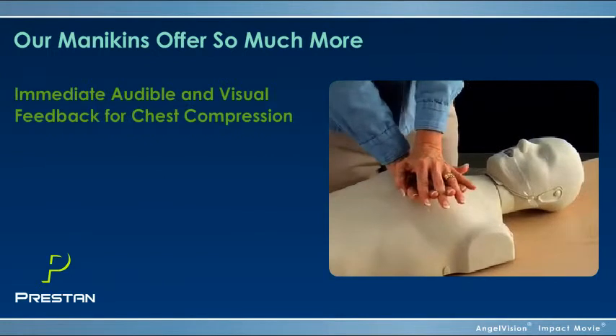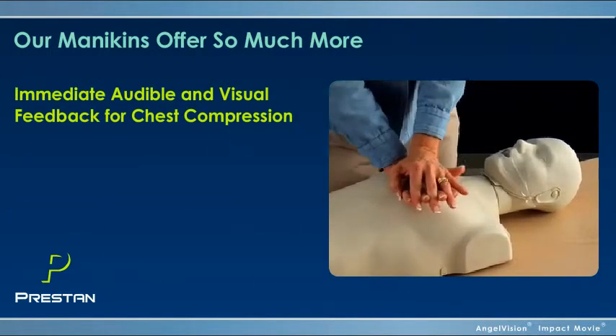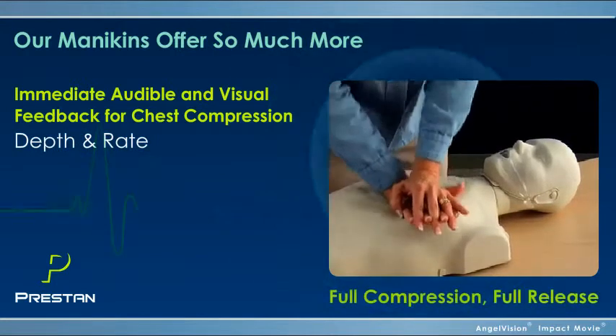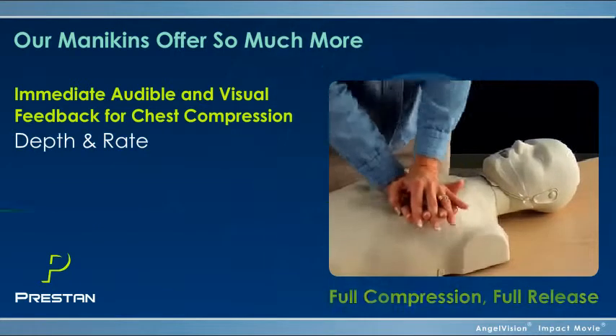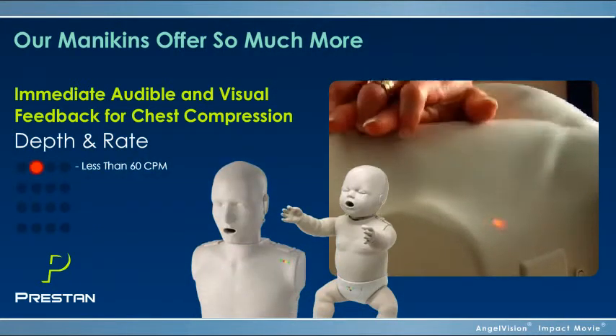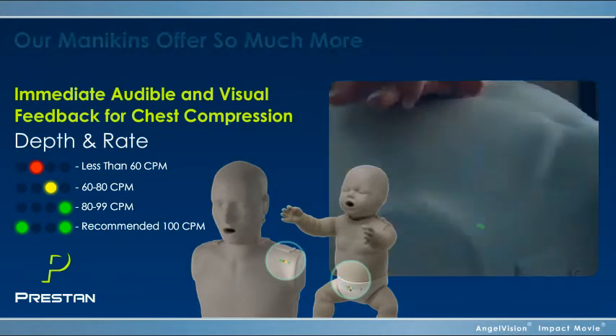For training, Preston mannequins provide immediate audible and visual feedback for chest compression depth and rate. As the chest is compressed, an audible clicker sounds, so you know you've gone deep enough. As students practice to reach optimum compression rate, four built-in bright lights illuminate, providing instant feedback.